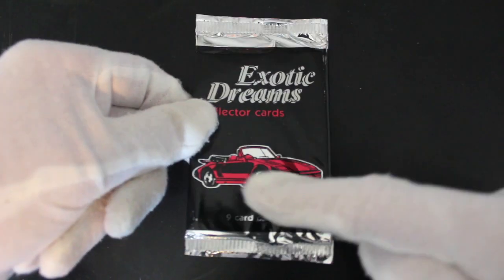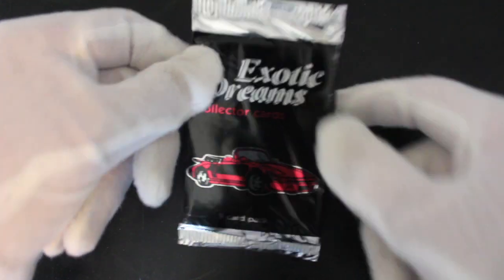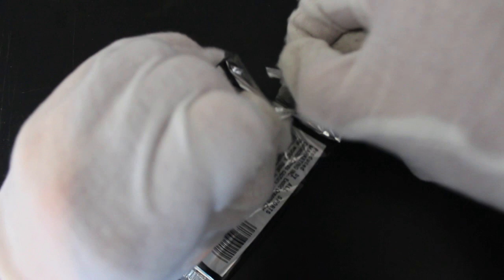We got Exotic Dreams collected cards. Yeah, nine card pack, lovely car on the front there. So I wonder what kind of dreams are in store for us today.